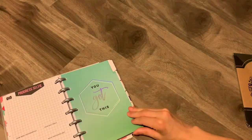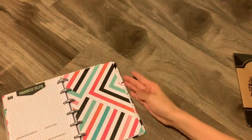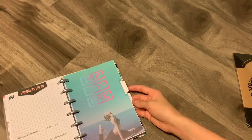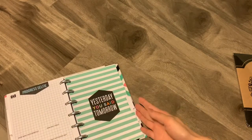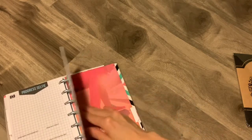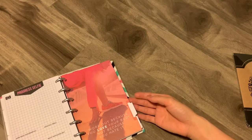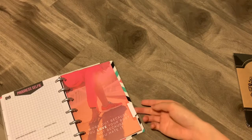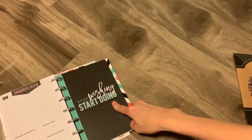A plain striped one. The body achieves what the mind believes. You got this. And this is the one on the cover except no foiling. Yesterday you said tomorrow. Workout because you love your body, not because you hate it — you right, you right. And then stop wishing, start doing.